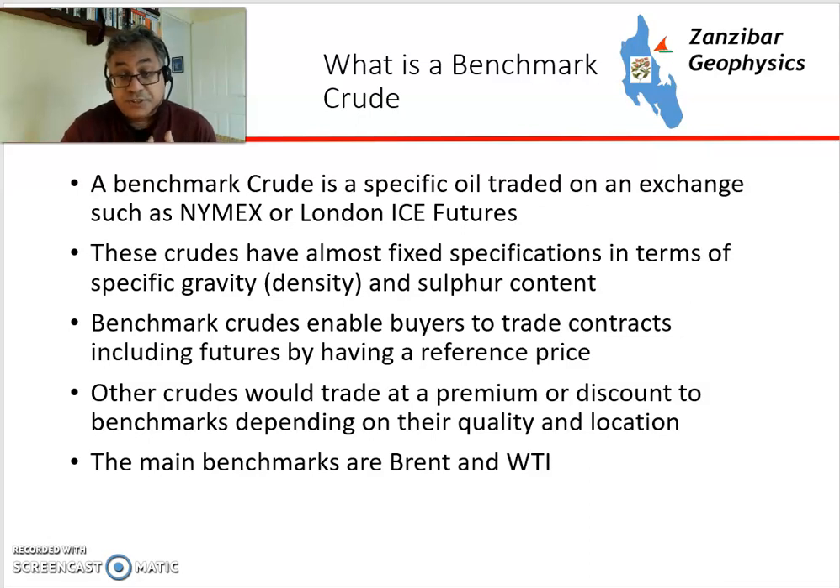Other crudes not linked directly to those benchmarks, or not part of those particular blends, will trade either at a premium or discount depending on their quality and location. Some crudes tend to have a very high premium, while others have a bit of a penalty because they're heavy or more sulfurous.